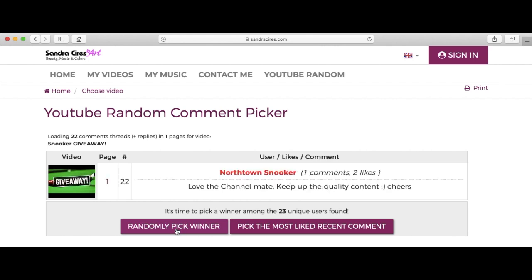There we go — North Town Snooker, congratulations! I'll be in touch to get your address to send them off. Everybody else, thank you for taking part. There will be another giveaway in a few weeks' time. Thanks for watching, see you on the next one.